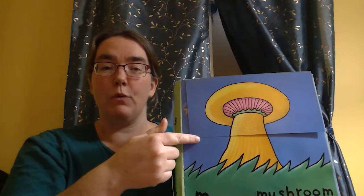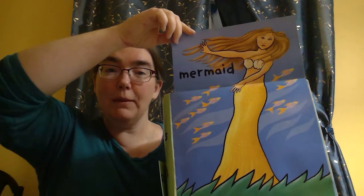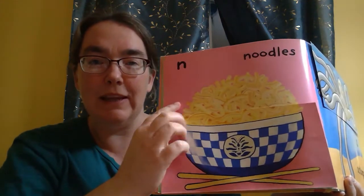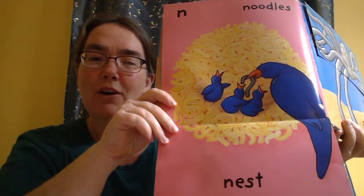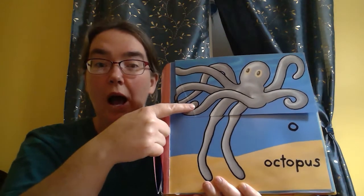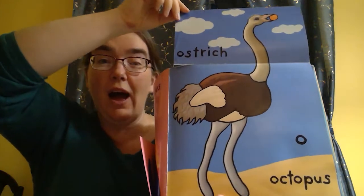M is for mushroom and mermaid. N is for noodles — yum! And nest. O is for octopus and ostrich.